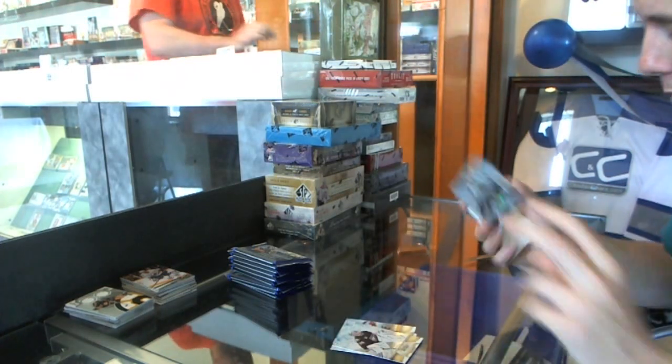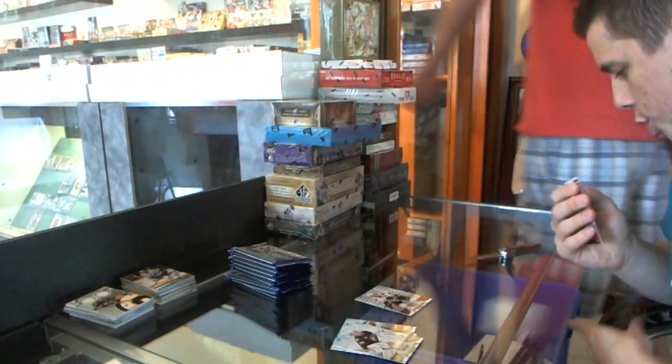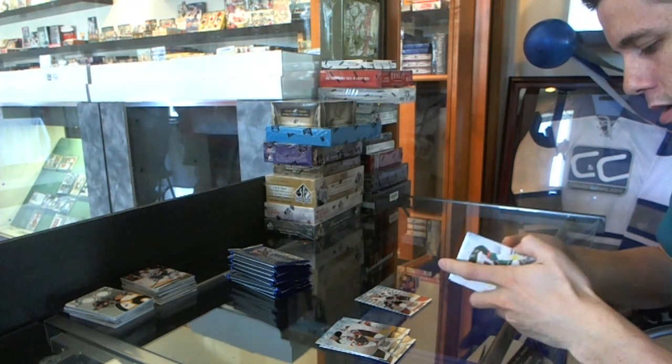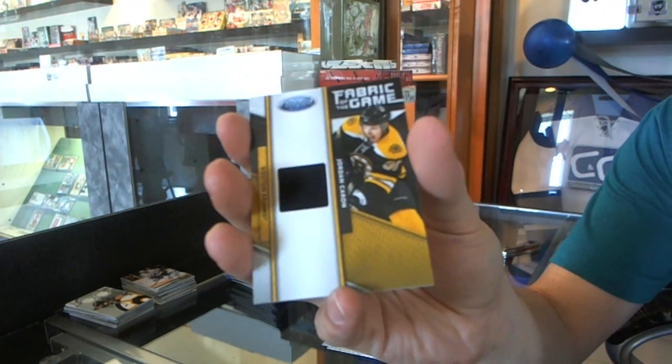We start with a Mirror Red, numbered to 199, Patrick Sharp. We've got a Fabric of the Game, numbered to 399, for the Boston Bruins, Jordan Caron.